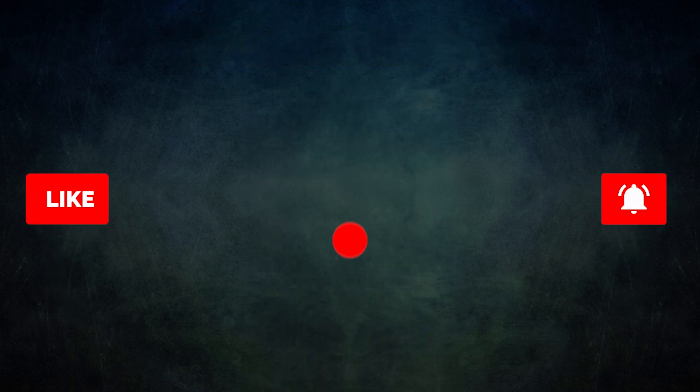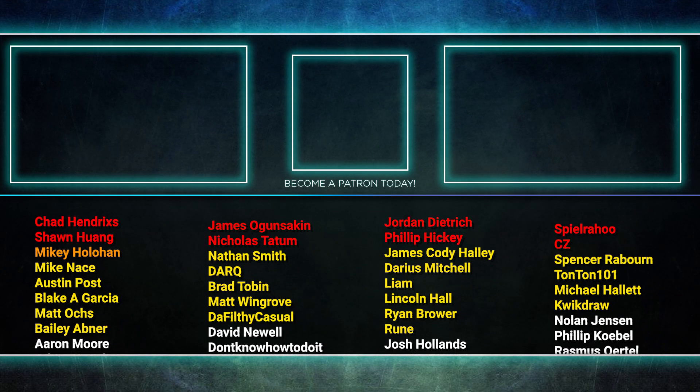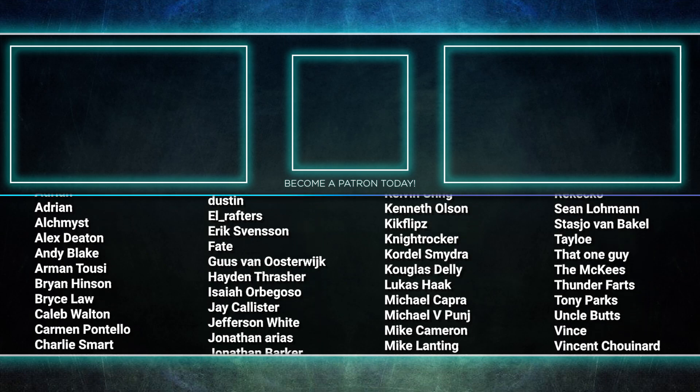If you liked this video, please give it a thumbs up. If you want to see more like this, please consider subscribing. That about wraps it up for this episode — tune in next time when we duke it out to see who will be king of the competitive EDH table. Thank you so much for watching, and we will see you next time.